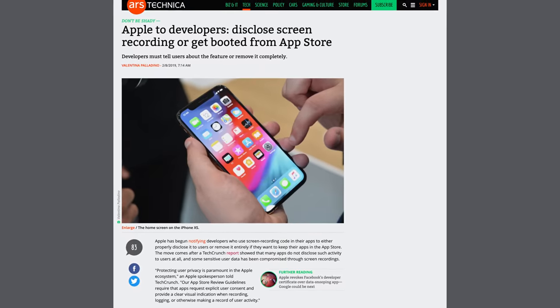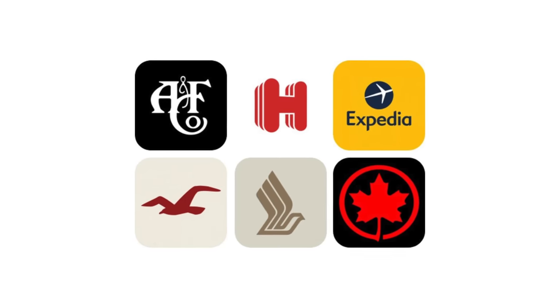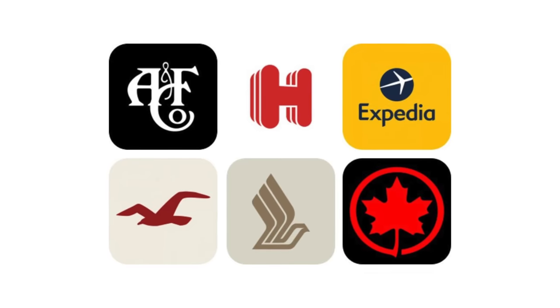A couple of scary things: apparently many applications have been recording your screen swipes and sending analytical data back to developers. Some offenders include Hollister, Expedia, and Air Canada, amongst others. Apple's App Store teams pressured these companies to remove these tracking features right away. I don't think they removed the apps entirely from the App Store, but updates were required to remove those tracking features.